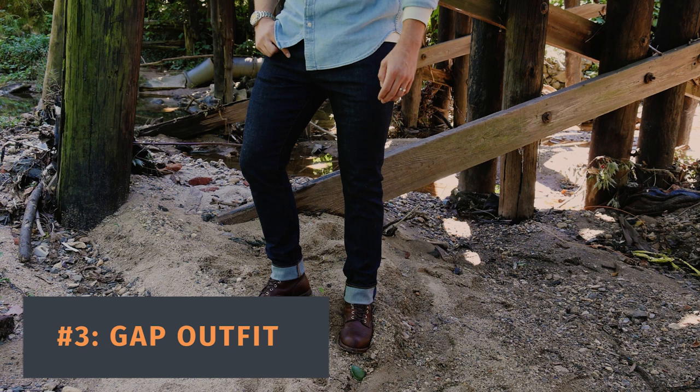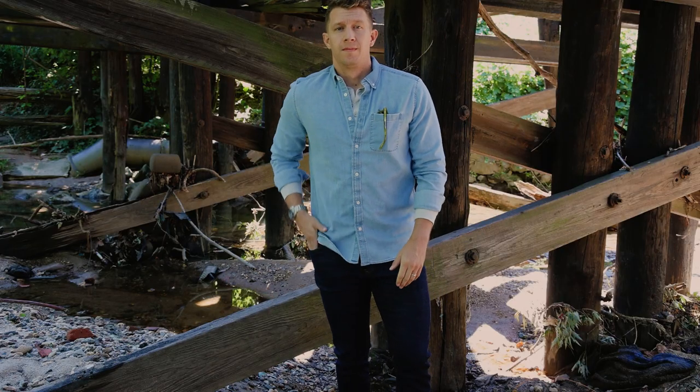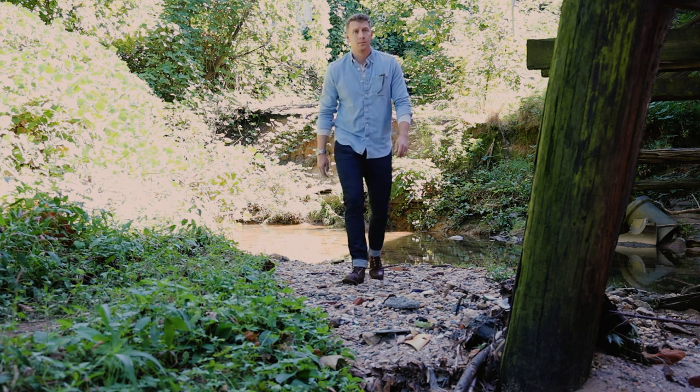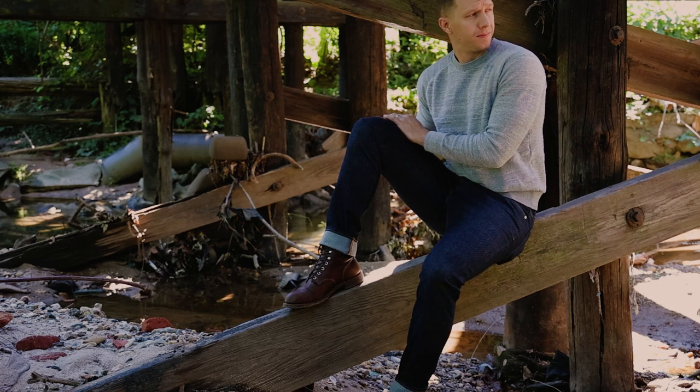Outfit number three — I actually put this all together through Gap. I wanted to find something more affordable because Tailor Stitch and Outer Known are a little bit more expensive. I've bought so many terrible pieces of clothing that I thought were cool and only wore twice, so I started investing in really high quality pieces. But there's still a time and place to go a little bit less expensive, and Gap really fits the bill. I'm wearing Gap jeans, a Gap Henley underneath as a long sleeve, and then on top I have a stretch denim shirt. I was super surprised — their jeans are holding up really well. This whole outfit, including a sweater, is all under $200 — four pieces under $200, which is a pretty incredible value.